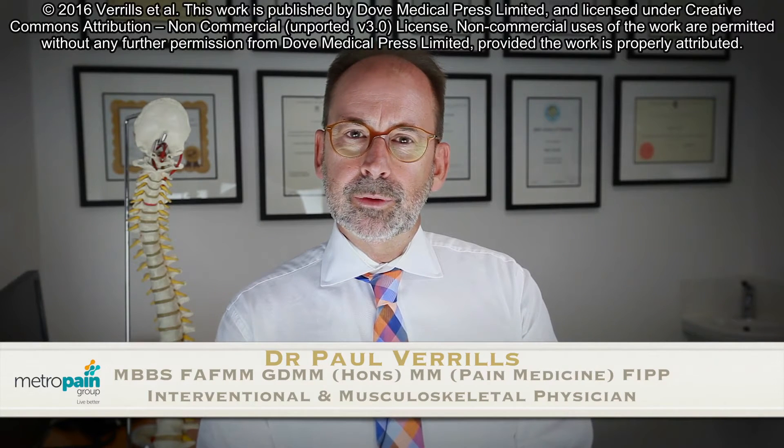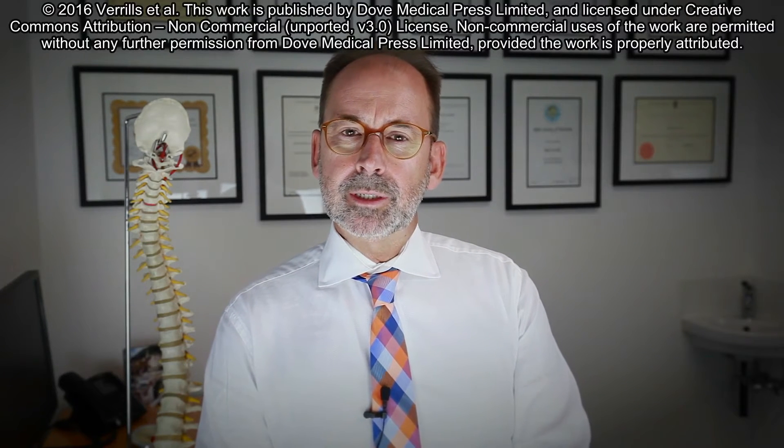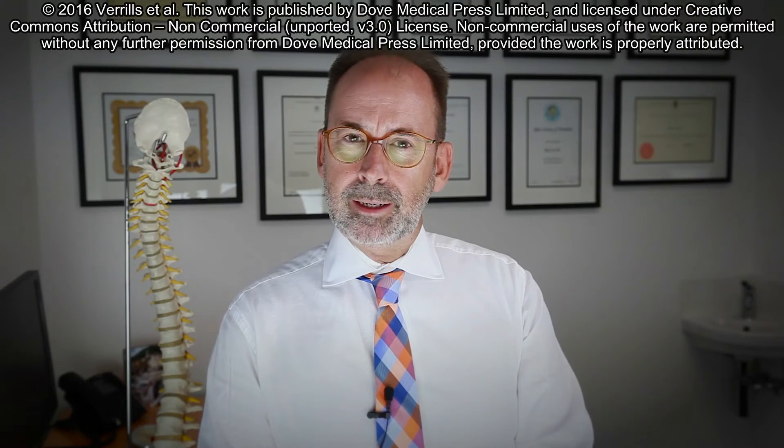Spinal cord stimulation technologies are fast advancing. This paper looks at the level 1 and level 2 evidence for the safety, efficacy, and cost effectiveness of traditional spinal cord stimulation in both back and limb pain. It then moves to review the three recent pivotal papers in the newer technologies and waveforms: dorsal root ganglion spinal cord stimulation, the burst waveform, and high frequency 10 known as HF10.